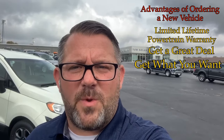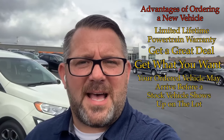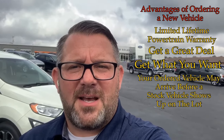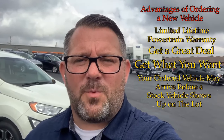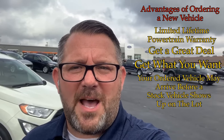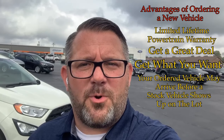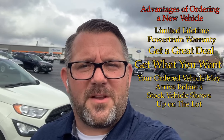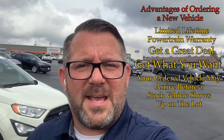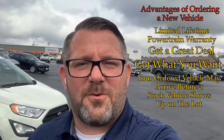Several months ago we placed orders for new vehicles to sit on the lot, and we had customers come in and order after we placed our order — and those customers' vehicles are starting to arrive before our in-stock vehicles. Ford is prioritizing ordered customer vehicles, and we are seeing the benefit of that for people who have placed an order with us.